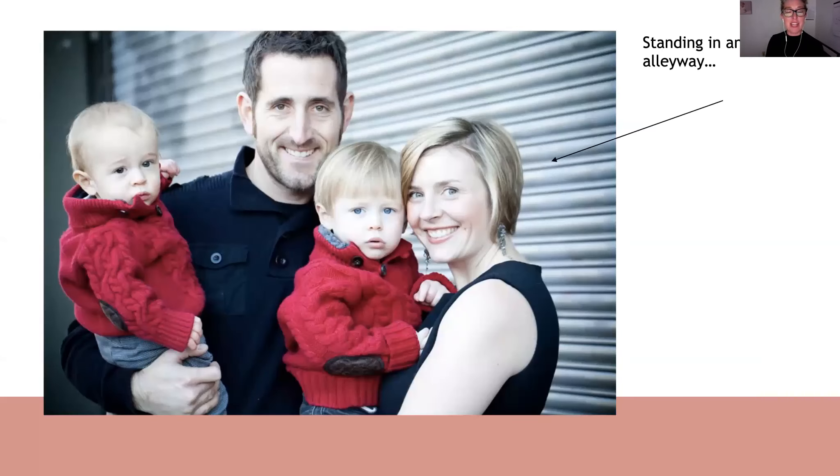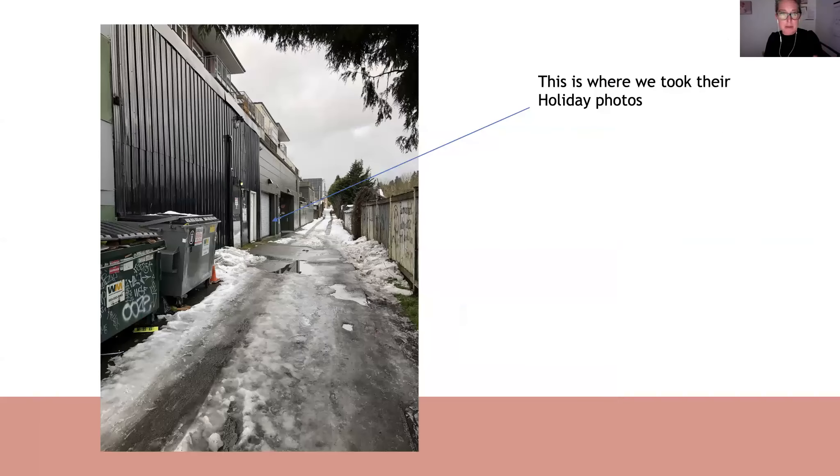I kind of feel like with this picture, mom and dad are trying to make the best of this situation. But look at the look on those kids' faces — they were calling me out, and they should have because it was ridiculous. These were the kinds of problems I was coming up against over and over again when I was trying to work exclusively with natural light.